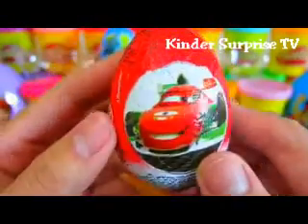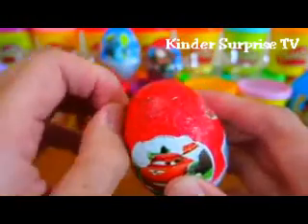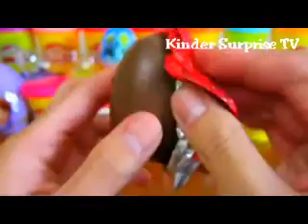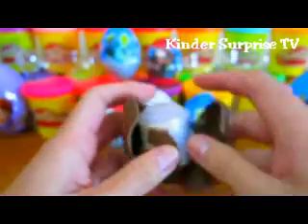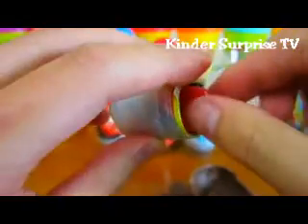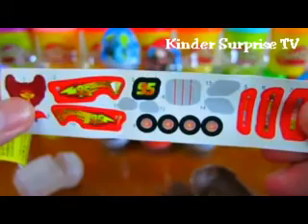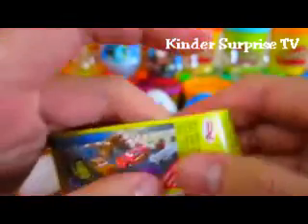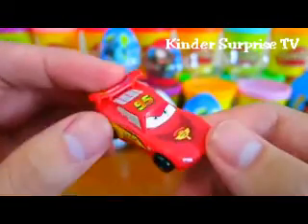Let's open up our Disney Cars surprise egg. Here's the car we get. We get some sweet stickers to add on to the car. And here are all the cars you can collect. Cool, we got Lightning McQueen!